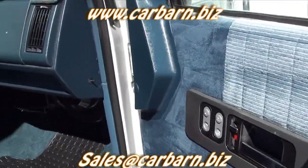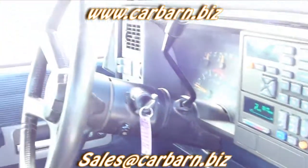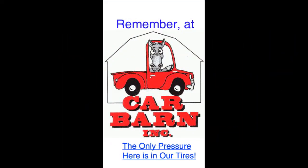This is Kevin at Carbarn in Fruita, Colorado, and I hope to see you here soon. Carbarn is a small, family-owned dealership in Fruita, Colorado, on the western slope of the Rockies. We are well known for our no-pressure, honest way of doing business. Thanks again for watching! Remember at Carbarn, the only pressure here is in our tires.